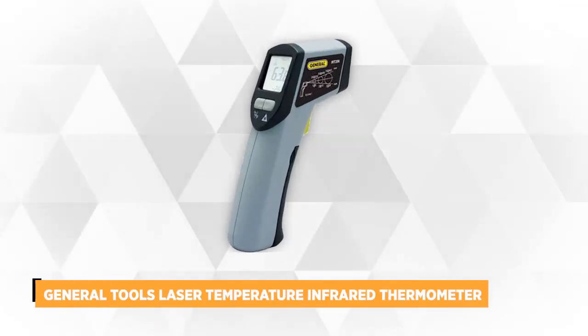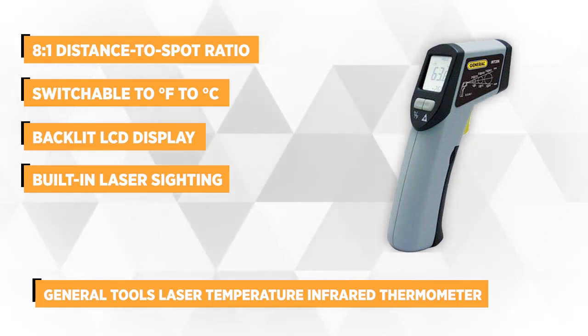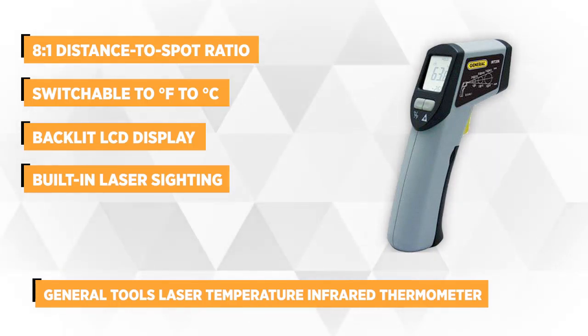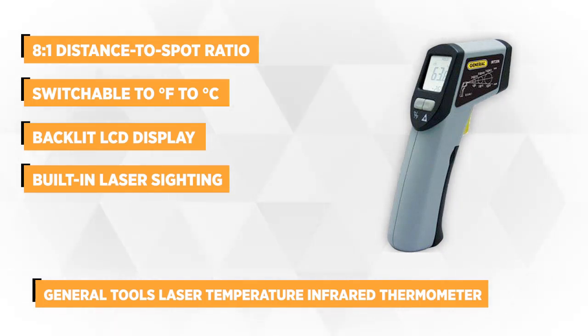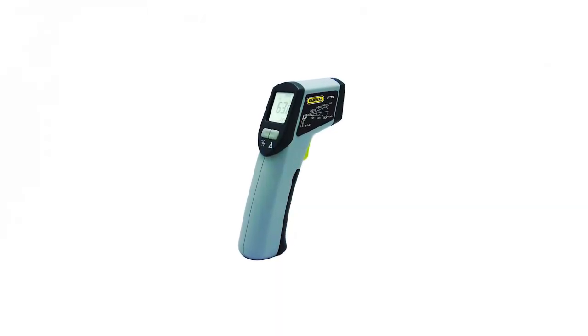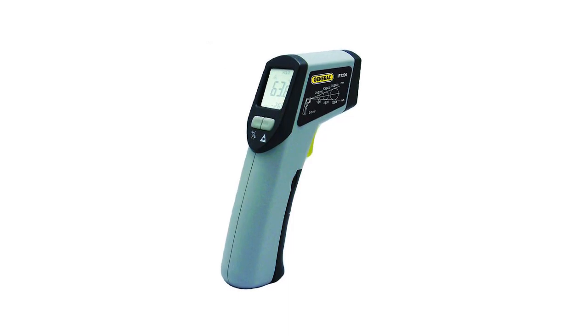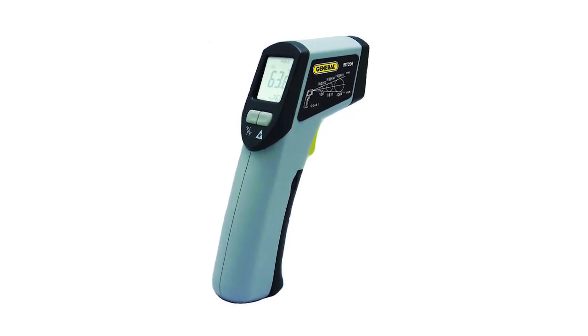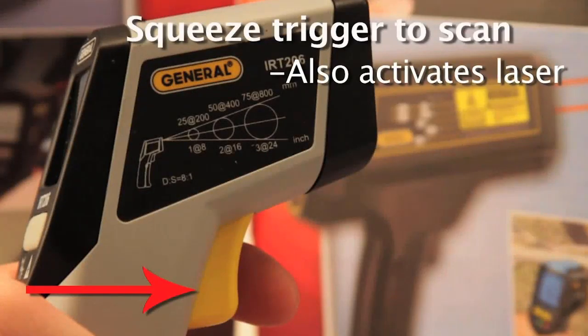At number four is the General Tools Laser Temperature Infrared Thermometer. This gun-style thermometer accurately measures temperatures without direct contact with the object you want to assess. It measures temperature through its infrared sensors by capturing the invisible infrared energy of an object. The thermometer has an 8 to 1 distance to spot ratio, which means that from 8 inches away, you have a 1-inch measuring spot. It works best at shorter distances, and this ratio makes it suitable for most consumer and commercial applications.